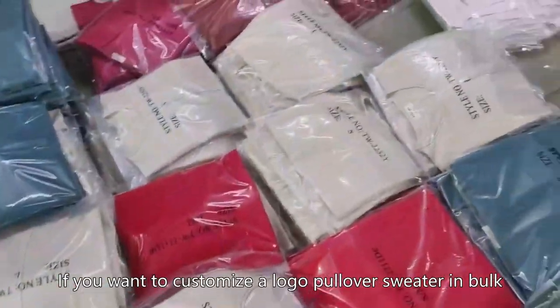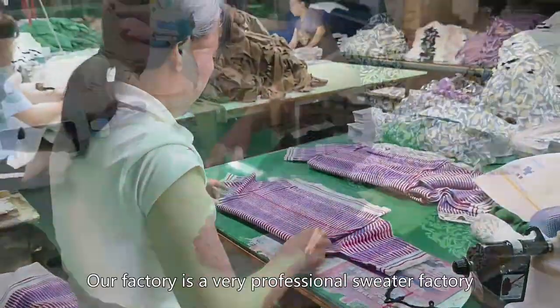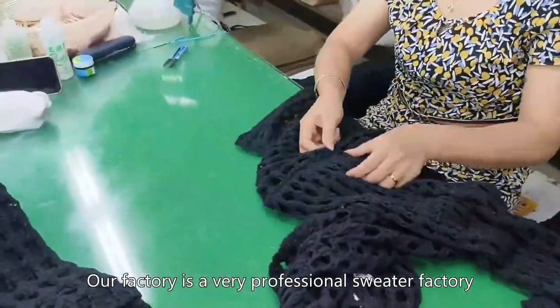If you want to customize a logo pullover sweater in bulk, then look for our sweater factory. Our factory is a very professional sweater factory.